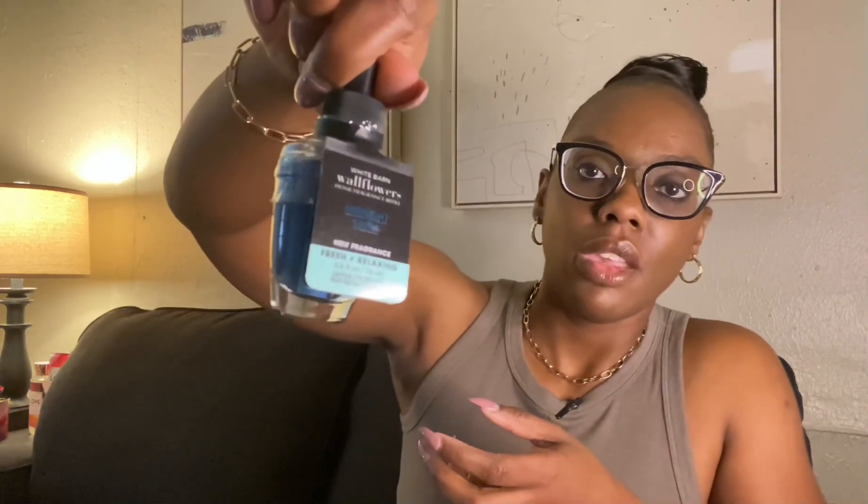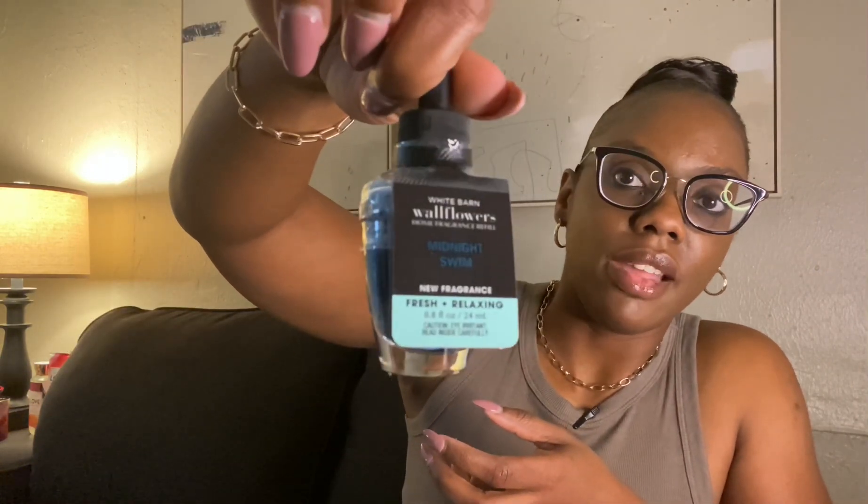On to Midnight Swim. The notes in Midnight Swim are blue waters, beach flower, and fresh coastal air. This scent was also available as a wallflower — it looks like this here. I tried to give it a chance but I didn't really like it as a home scent overall. It's very consistent between the body care and the wallflower.